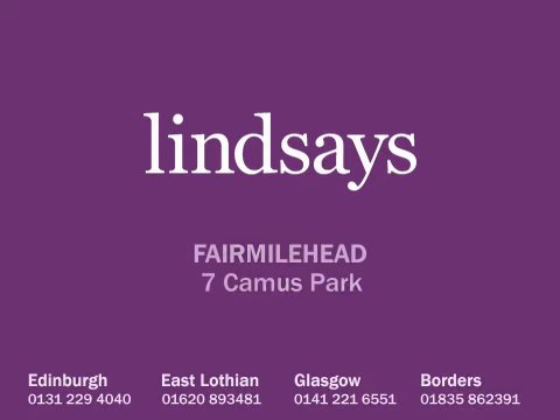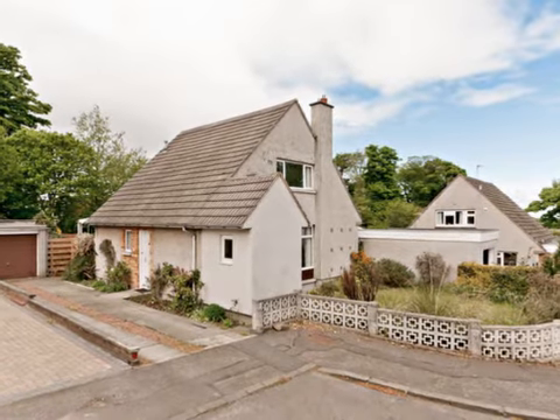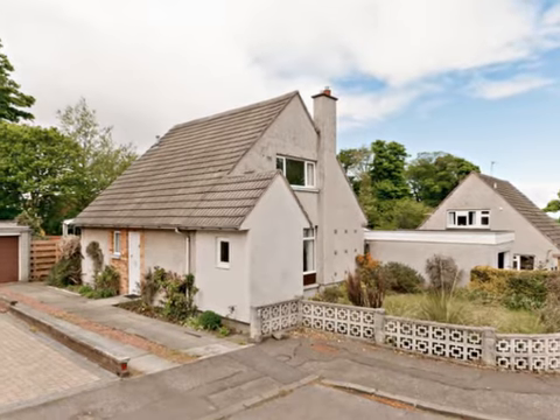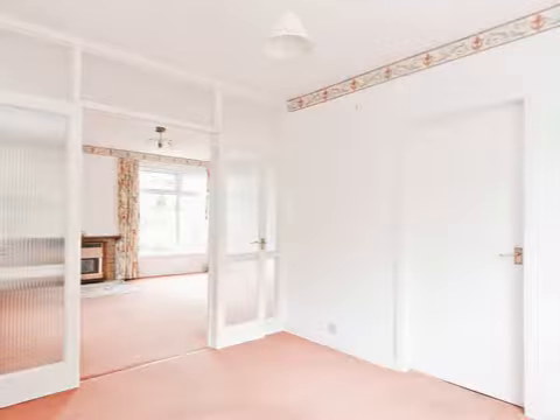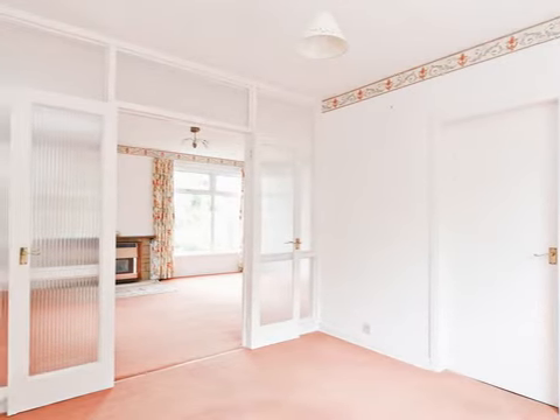Seven Camus Park is a bright and spacious three-bedroom detached family house occupying a quiet position in a sought-after residential area. The property enjoys open views over parkland to the front and has easily maintained gardens surrounding the house. Although now requiring upgrading and modernising,